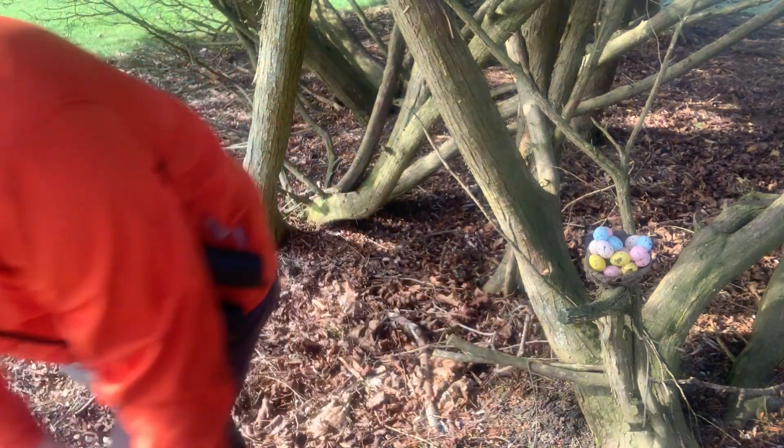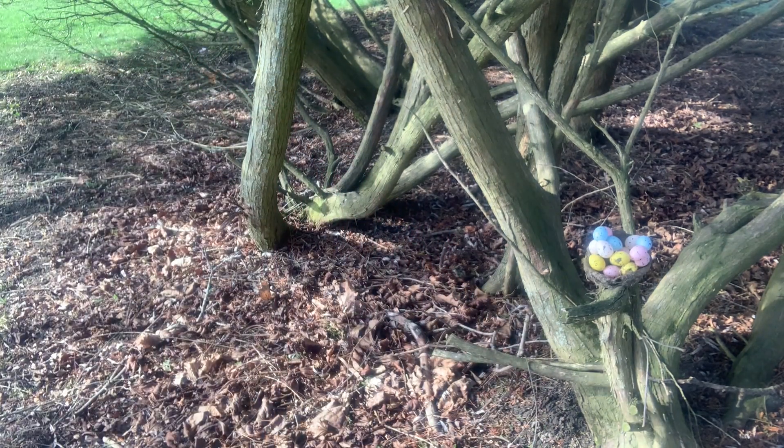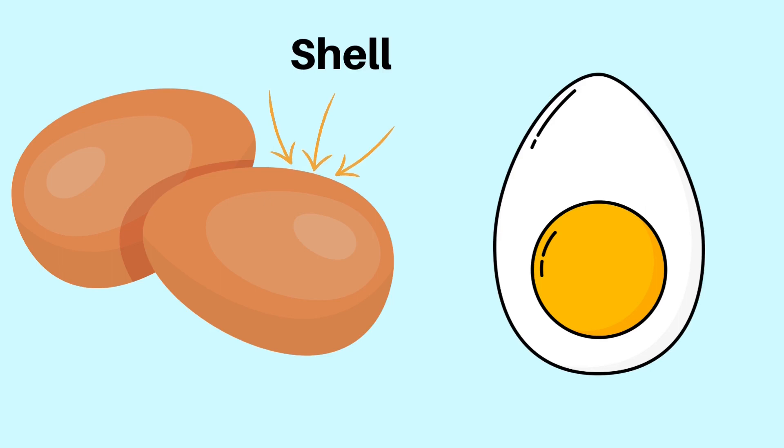So without further ado, let's get cracking, shall we? All jokes aside, the structure of an egg is crucial to the survival of young birds and their proper development.